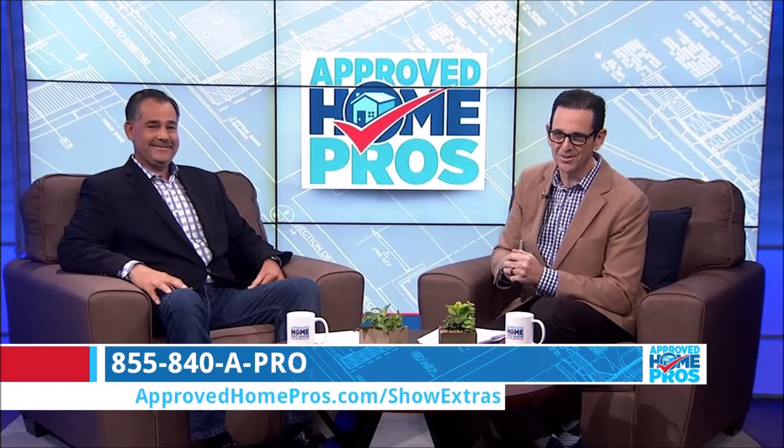It's not safety related, but people ask questions about the lawn. It's a good time to have your lawn aerated, and fertilization is something the same company can help you with. Take advantage of the rain. Find all these tips on ApprovedHomePros.com in the show extra section.